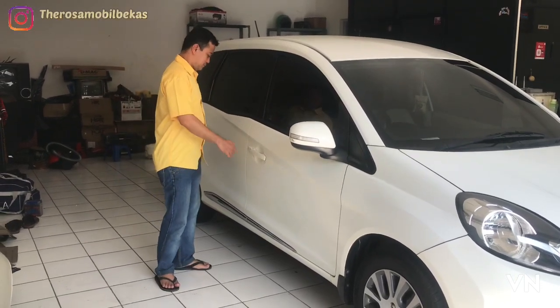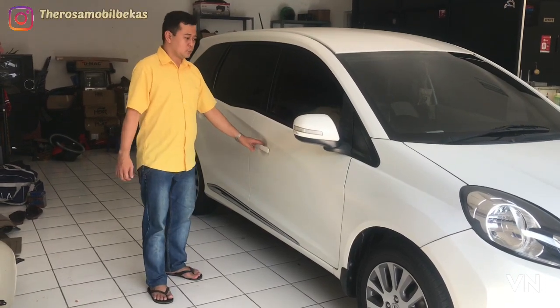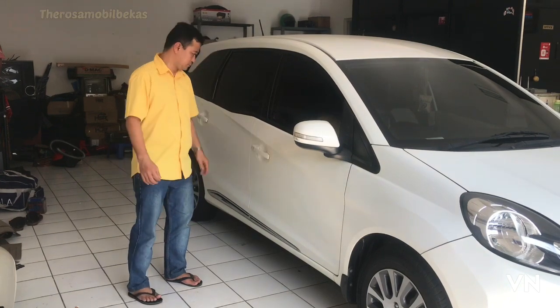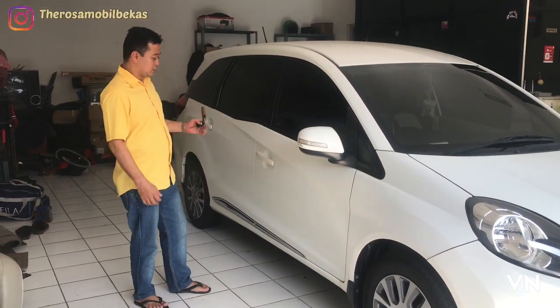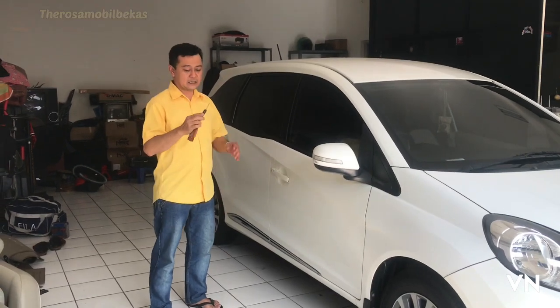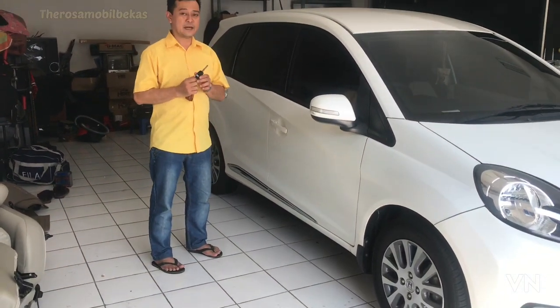Untuk tuas pintu sudah menggunakan model tarik. Suara body, pancinya sudah terintegrasi dengan alarm remote. Dan ini sudah immobilizer.